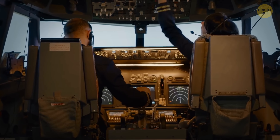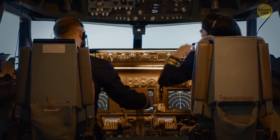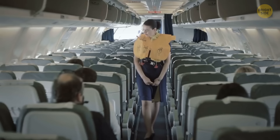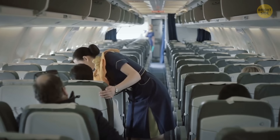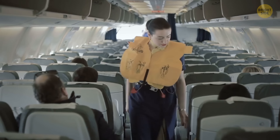Don't ignore the instructions of the cabin crew to open window shades during takeoff and landing. This way, flight attendants can see what's happening outside, assess the situation, and act fast, organizing the evacuation.